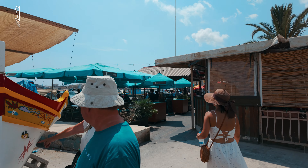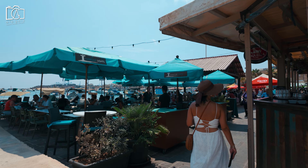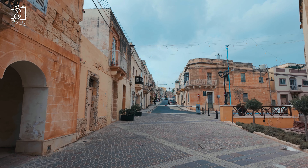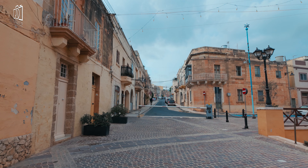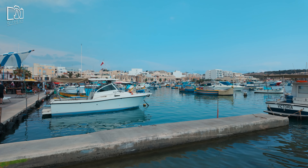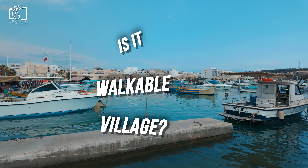Once in Marsaxlokk, the best way to explore the town is on foot, allowing you to fully appreciate its narrow streets, charming shops, and stunning harbor views. For those looking to cover more ground, renting a bicycle is a great eco-friendly option. Additionally, you can take a boat tour to experience the beauty of the coastal area and nearby attractions from the water.